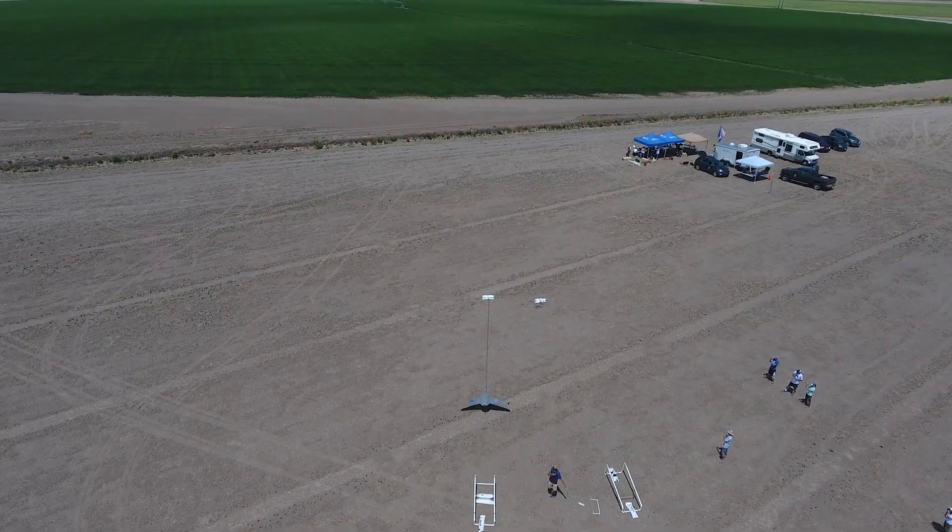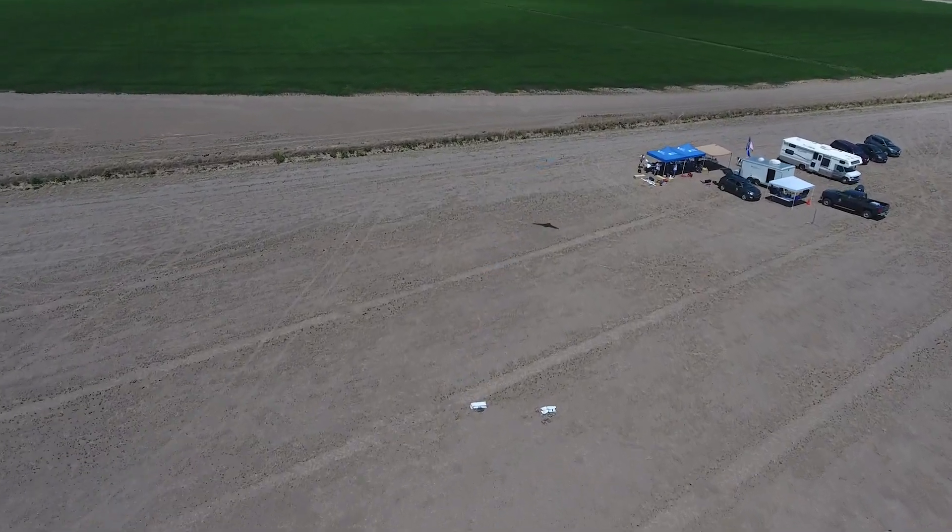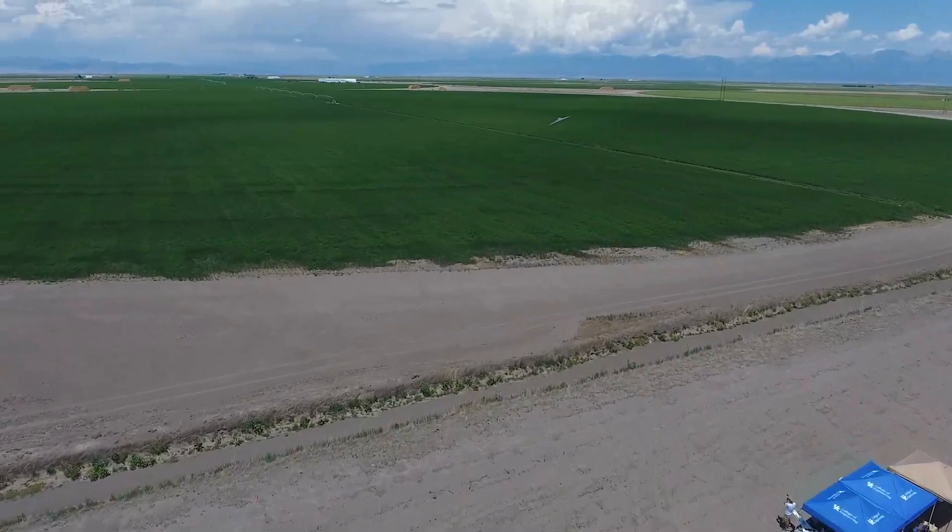Drones or unmanned systems are able to provide a really unique opportunity to study the chemical composition of the atmosphere because they allow us to reach new areas of the atmosphere. In the past we've been able to just get snapshots of it and had this kind of stitched-together understanding of what was happening between this sample and this sample.